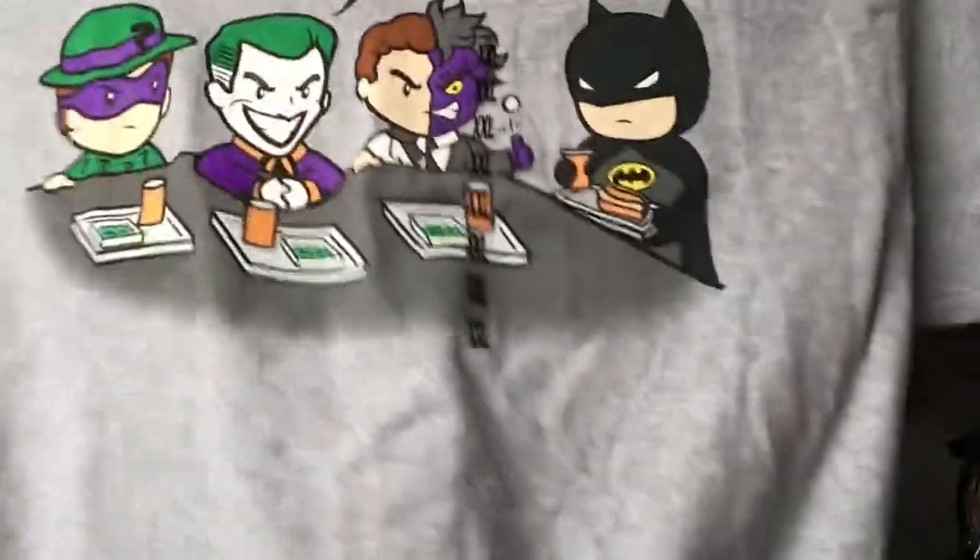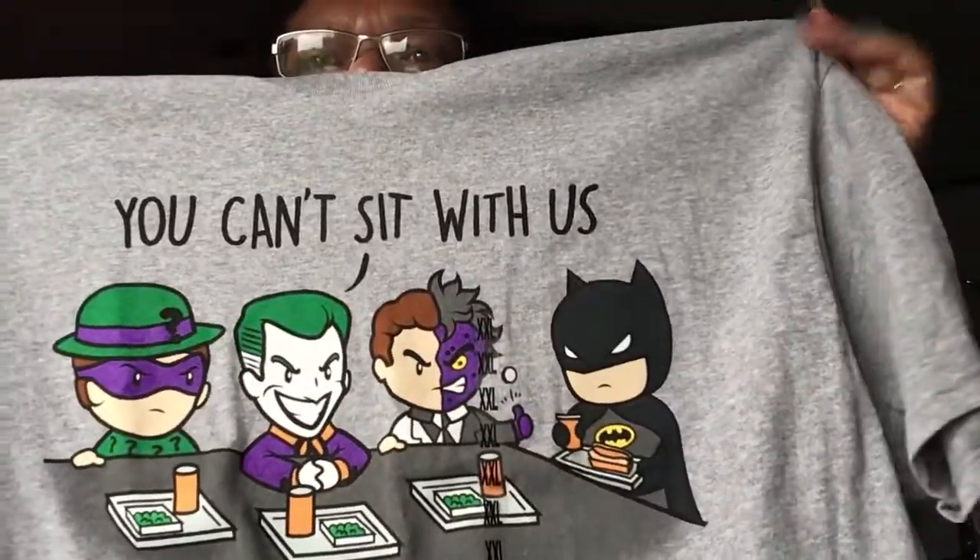I got this Marvel comic shirt for me — I had to get it because my brother is obsessed with Marvel and I represent Marvel for him. And I got my husband a DC shirt — it says 'You Can Sit With Us' with the Riddler, Joker, and Two-Face at a lunch table, like a DC version of Mean Girls' 'You Can't Sit With Us.' That was fifteen dollars, got it for ten.